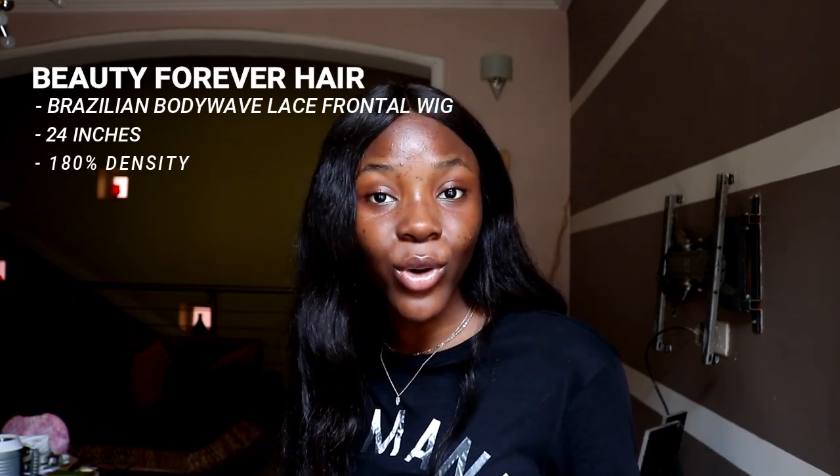Guys, I've never had a wig before — like a wig of my own. I've never actually had one before. I've never laid a wig, never styled a wig — I've never just had a wig. Because why? I've been too broke.